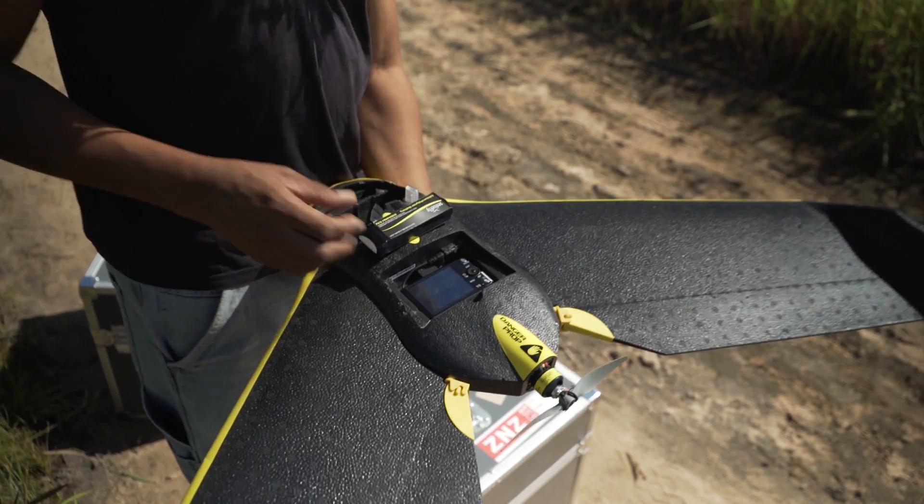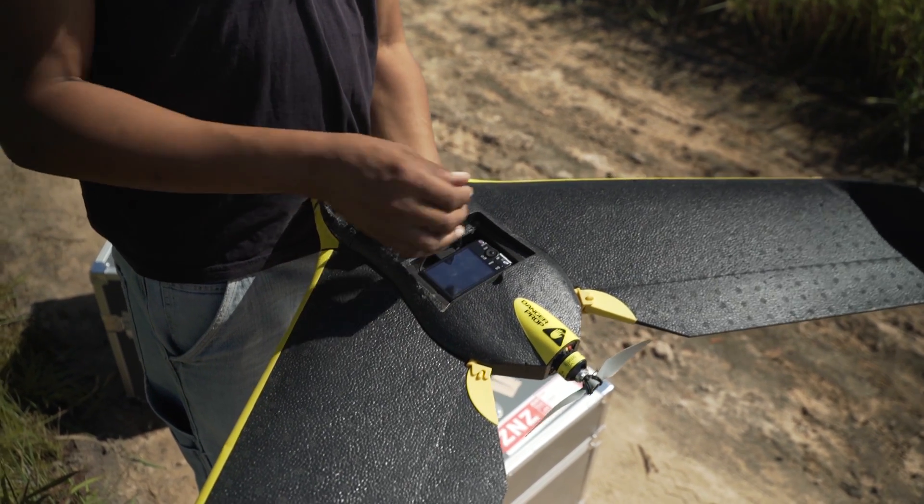UAVs are unmanned aircraft — you don't have pilots, you only have a crew member. There are a lot of things that you are saving. It's a very simple technology.